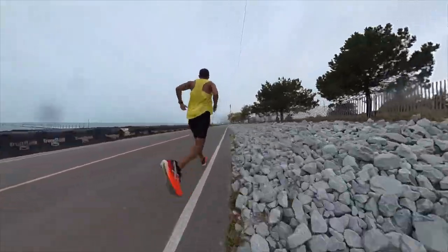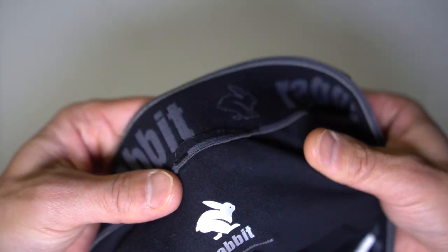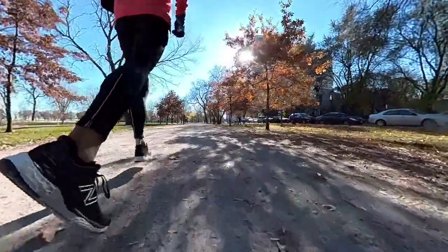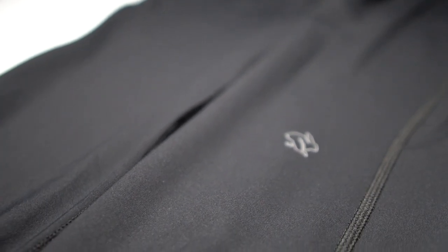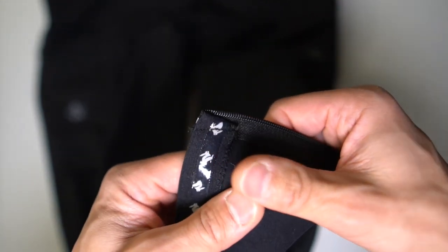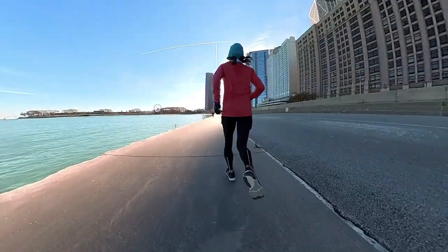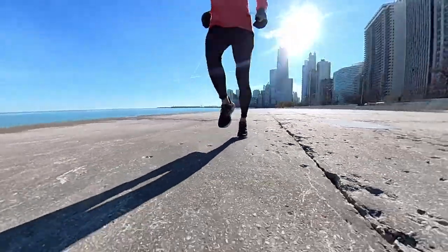The full-length Pocket Tights differ from the half-tights in that they have fleece, making them thicker and warmer. I felt very comfortable the entire run — warm but not too warm. The tights are comfortably snug with subtle Rabbit logos on the side pocket and the back of the leg, plus reflective bits near the zipper pulls for visibility. There are also grippy bits at the bottom to prevent riding up. They're 76% polyester and 24% elastane for stretch. These come in at $115.